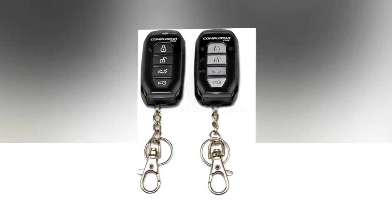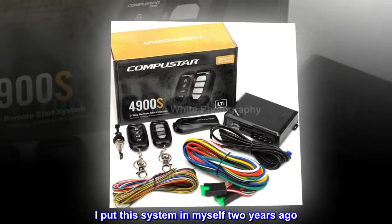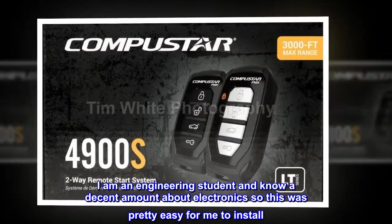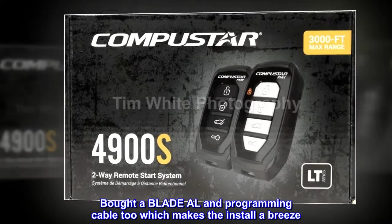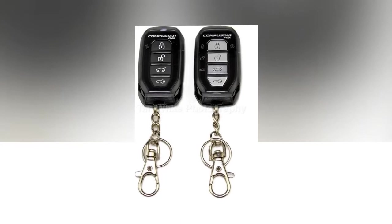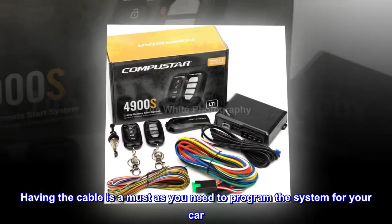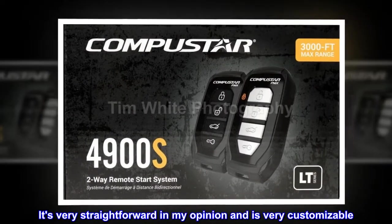Top reviews from the United States. I put this system in myself two years ago. I am an engineering student and know a decent amount about electronics, so this was pretty easy for me to install. Bought a Blade OWL and programming cable too, which makes the install a breeze. Having the cable is a must as you need to program the system for your car. It's very straightforward in my opinion and is very customizable.